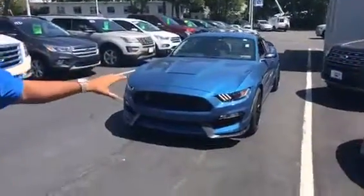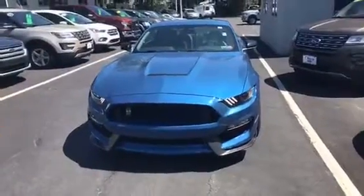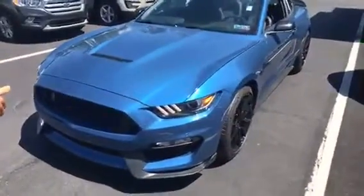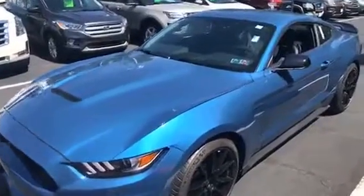First off, I want to show you a brand new 2019 in performance blue Mustang GT350. It's a beautiful car. Not only that, but MSRP on this car is $64,000. Realistically, there's no better bang for your buck.